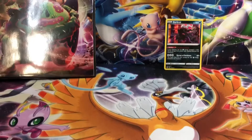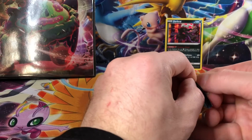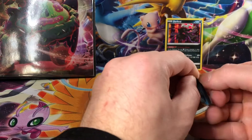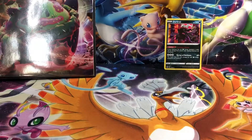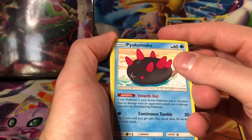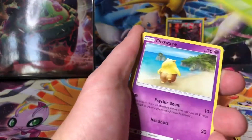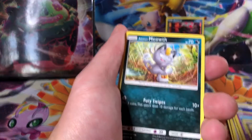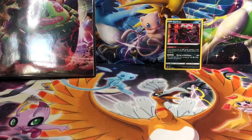I guess we can do a Sun and Moon base set next — I haven't opened one of these in a little while. I believe the card you want to pull out of this set is an Umbreon GX. Four from the back, and a Fini Energy, Great Ball, Rotom Dex, Furo, Grubbin, Drowsy, Sandile, Alolan Meowth, Granbull, and Golduck.